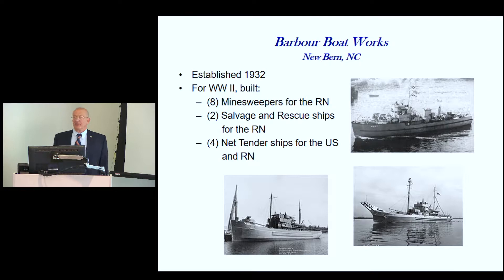The second major boat building company was the Barber Boat Works in New Bern, established in 1932. It primarily worked on government vessels, steamers, and fishing boats. They built minesweepers for the Royal Navy as part of the Lend-Lease Program, salvage and rescue ships for the Royal Navy, and net tenders for the U.S. and Royal Navies. The minesweepers were 136 feet long, the salvage ships 183 feet, and the net tenders 194 feet — these were big boats.